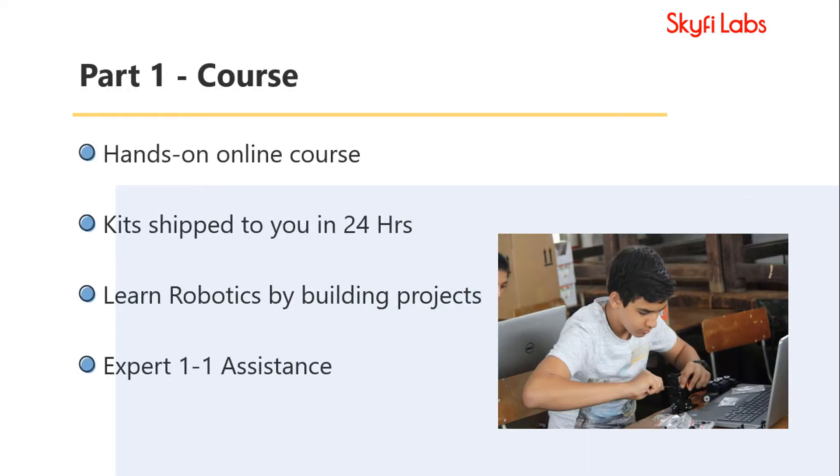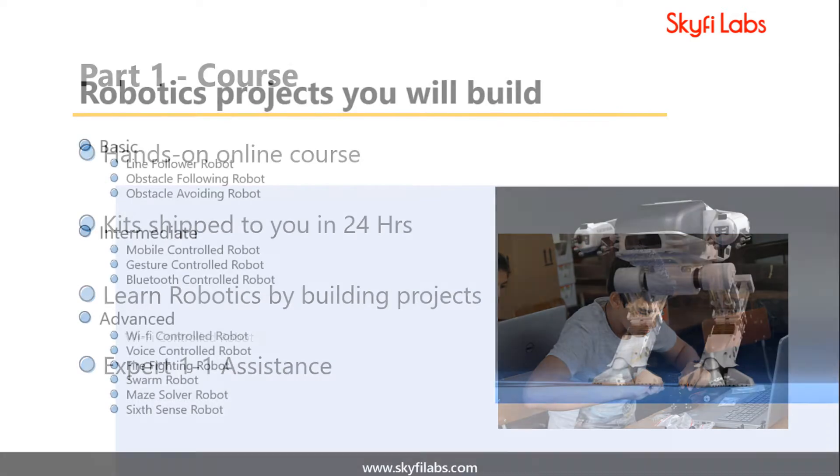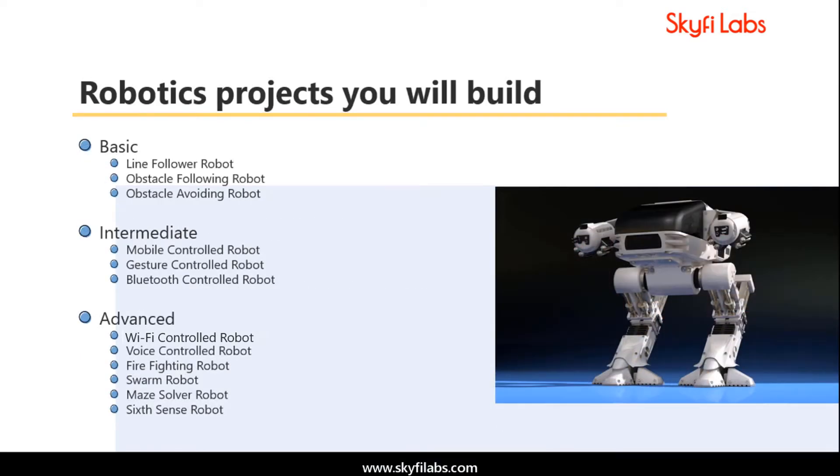The course you enroll into is a hands-on course where you will work with the kits shipped to you. You will learn robotics by actually building the robots. You will begin the course with basics and move on to advanced topics in a structured manner.